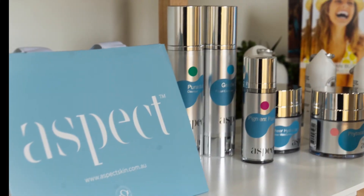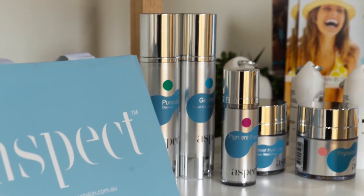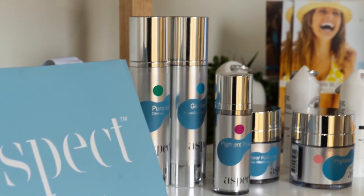We've also partnered with Aspect, which is an Australian-made cosmeceutical line that has tailored and created skincare products to help with any skin concern.